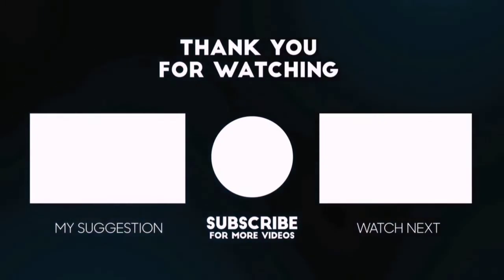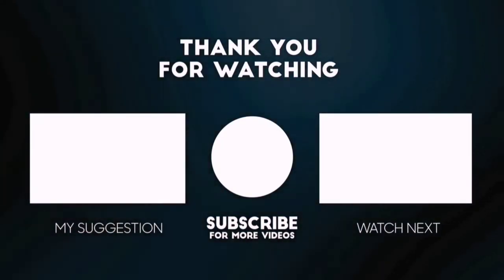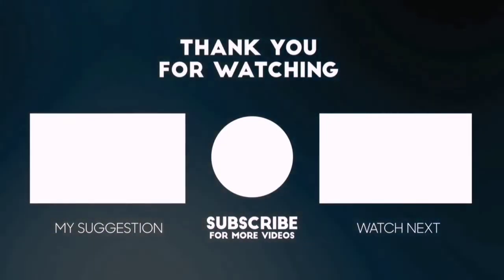You can also check the description below for updated best product links and prices. Happy shopping.